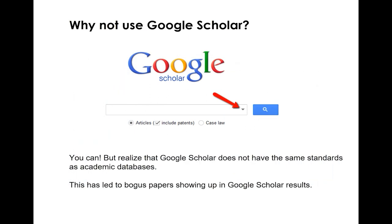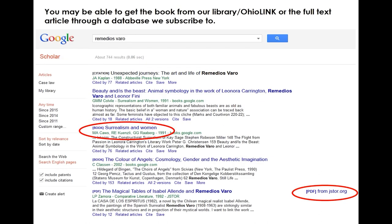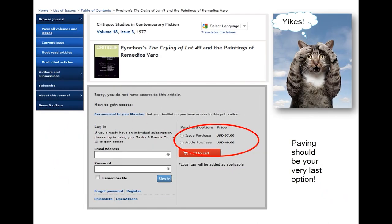You might be thinking, why not just use Google Scholar? Well, you can, but just realize that Google Scholar doesn't have the same standards as an academic database. This has led to bogus papers showing up in Google Scholar results. You may be able to get a book or article you find in Google Scholar through either our library, you can borrow it through OhioLink, or you might find the article in one of our full-text databases. It's always a good idea to check if you can get it for free, because otherwise Google Scholar will send you to a page where they expect you to pay, and paying should be your very last option.